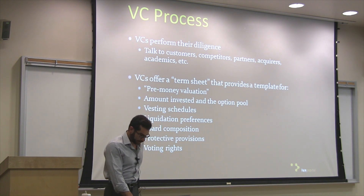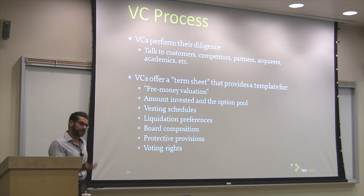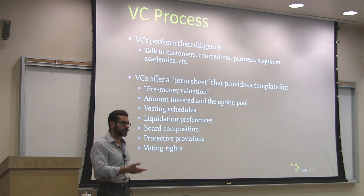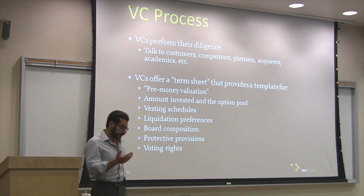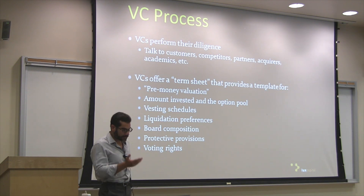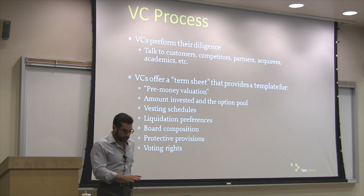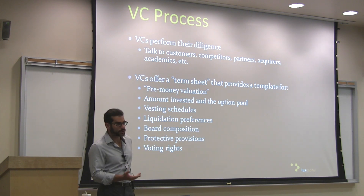Going back to the process: a startup comes in and pitches. VCs perform their diligence — they try to understand the technology, the market, the challenges of the business, and what comparables exist that point towards how much they'll get paid for the investment. How much more money is this going to need? They get all these questions answered and then offer a term sheet that provides a basic outline of what kind of stake they would get in the company in exchange for the money they've put in.